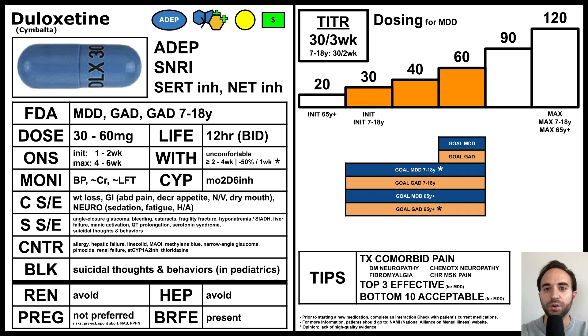That's the end of this talk. I hope this is a useful guide to duloxetine. Thank you.